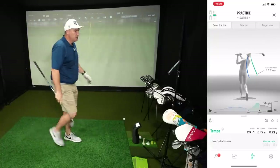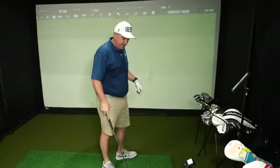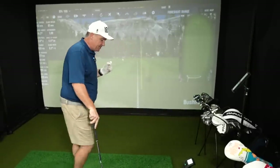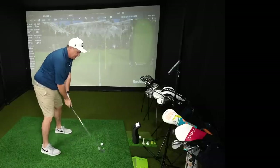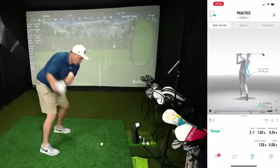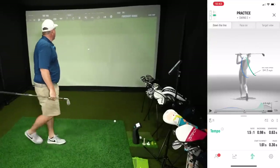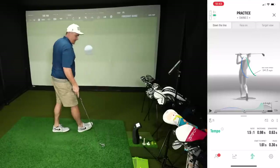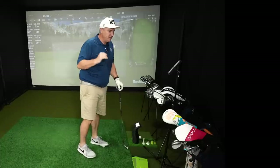Tempo ratio 2.9 to 1. Now I'm going to change my tempo and do something a lot of amateurs do — they pause up at the top and then pull the trigger. That leads to inconsistent results. 1.5 to 1. Well, there's what 1.5 to 1 will do — contact pretty bad, a much weaker shot. I basically thinned that one. So using the DeWiz, you can really work on your tempo and get it as close as possible to that 3 to 1 ideal ratio.